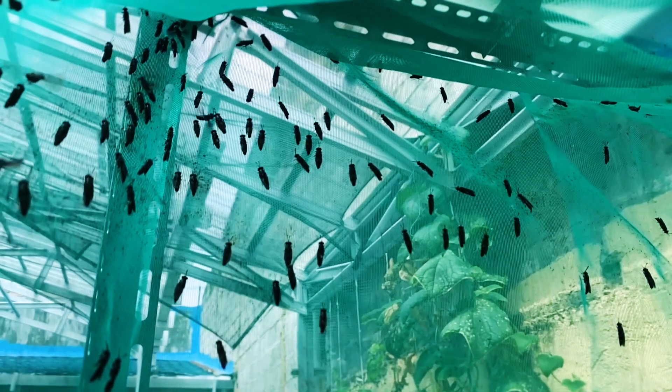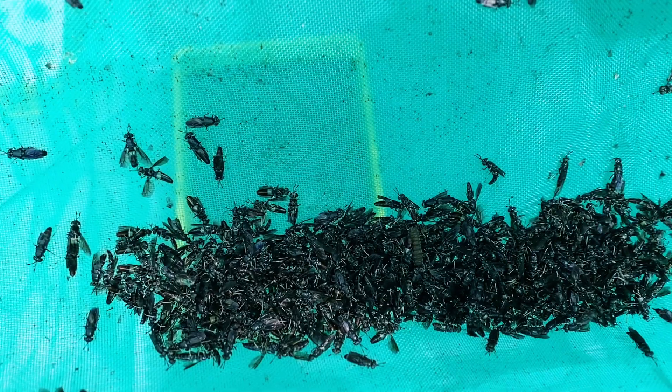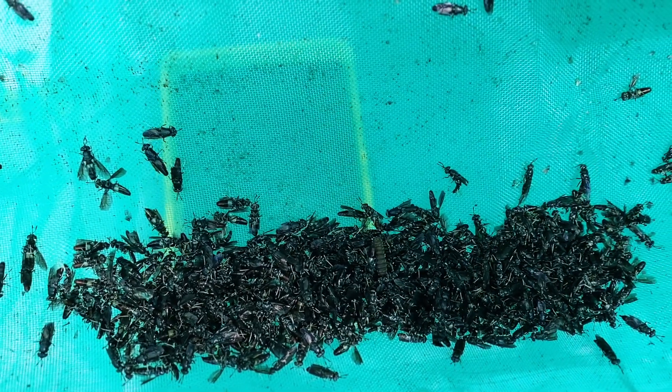The flies will live around five to ten more days, at the end of which they will lay their eggs, die an honorable death, and then start the cycle all over again.